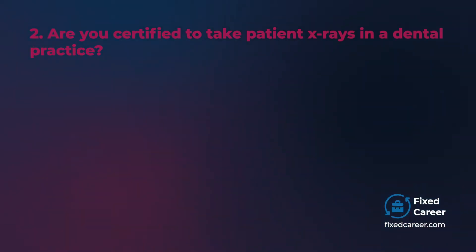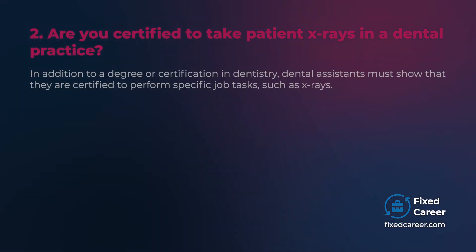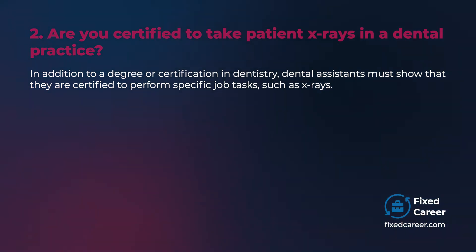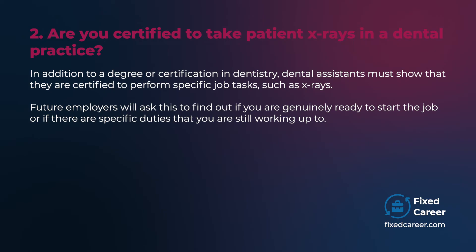Are you certified to take patient x-rays? In addition to a degree or certification in dentistry, dental assistants must show that they are certified to perform specific job tasks such as x-rays. Future employers will ask this to find out if you are genuinely ready to start the job, or if there are specific duties that you are still working up to.